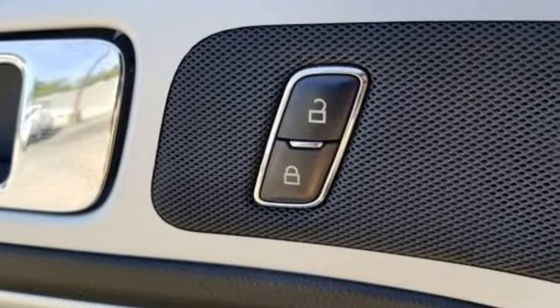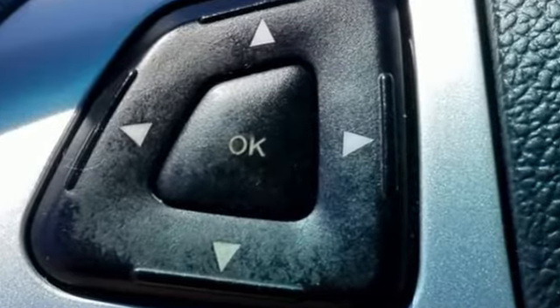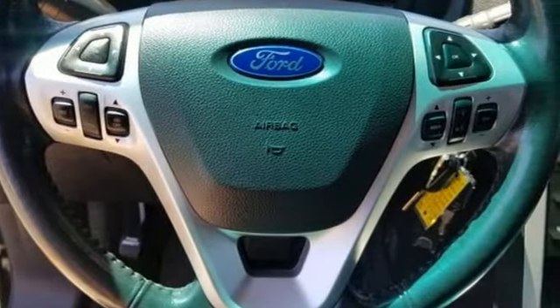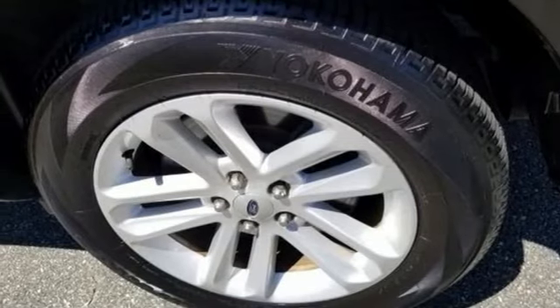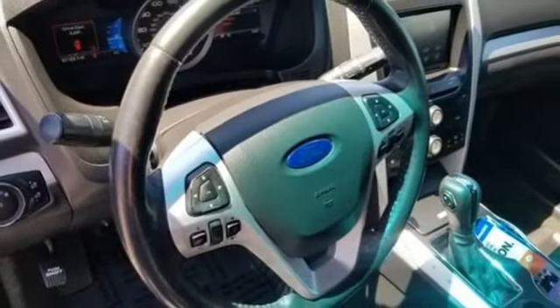You'll look forward to every drive with features like these: V6 engine, air conditioning, external memory control, configurable instrument gauges, manual tilting steering column, power heated mirrors, voice activation, aluminum wheels, wireless phone connectivity, and automatic transmission.